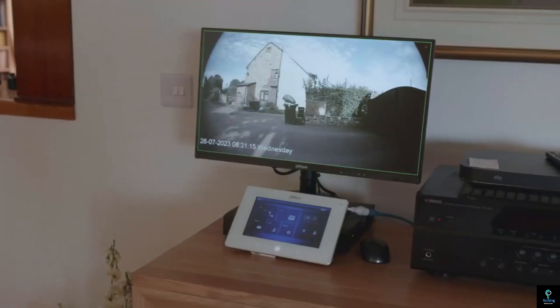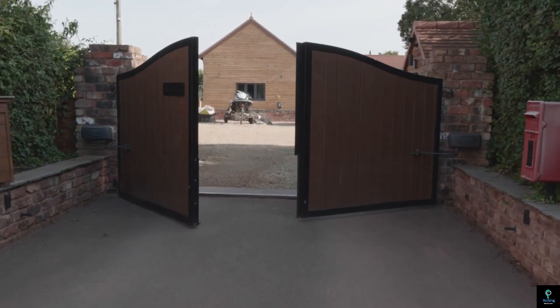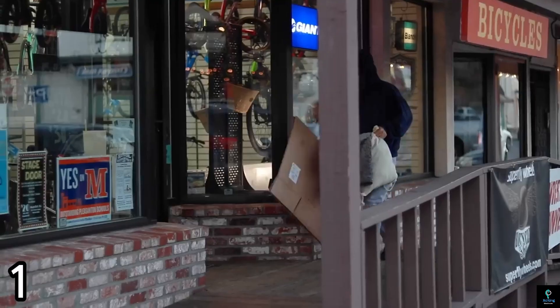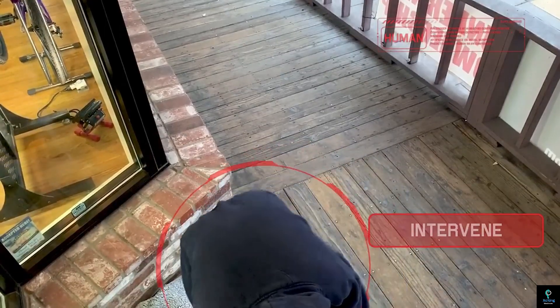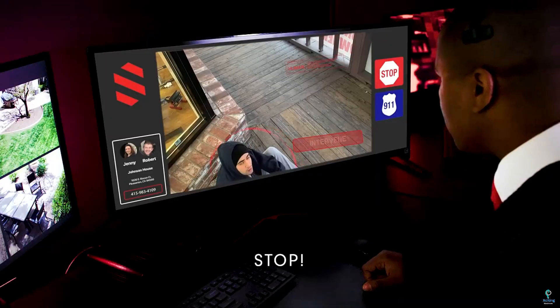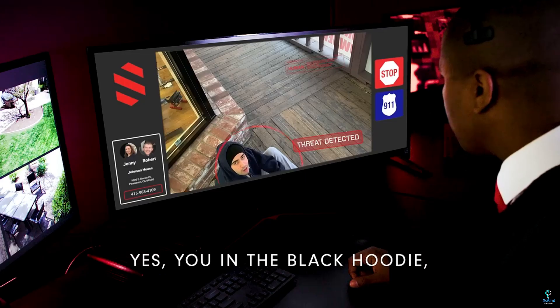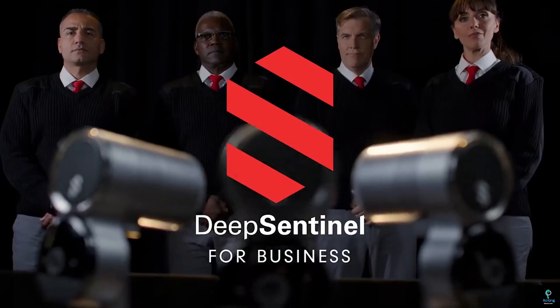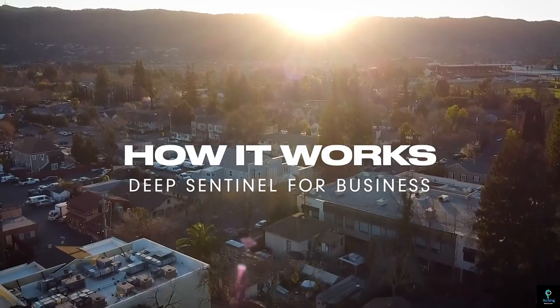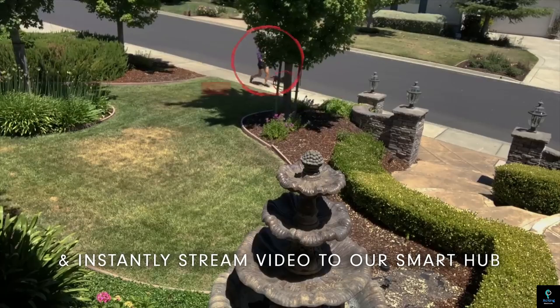We'll showcase how each gadget works, its unique features, and why you need it in your home — so stay tuned as we explore these must-have innovations. Number one: Deep Sentinel. Deep Sentinel is an advanced security system designed to provide real-time protection for homes and businesses. It integrates AI-powered surveillance cameras with live human guards to monitor suspicious activity instantly.